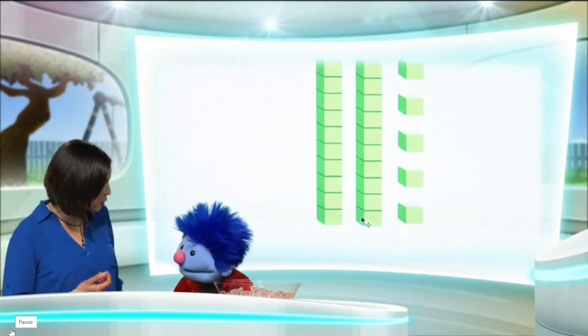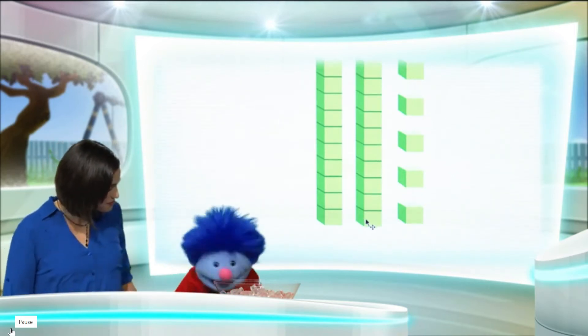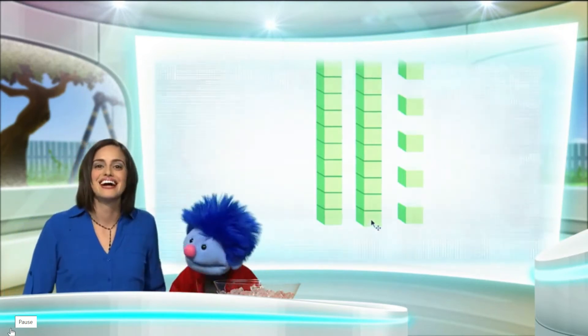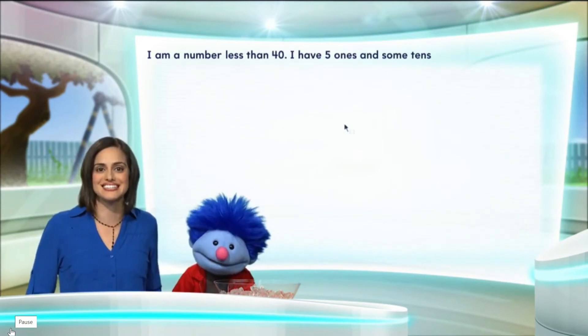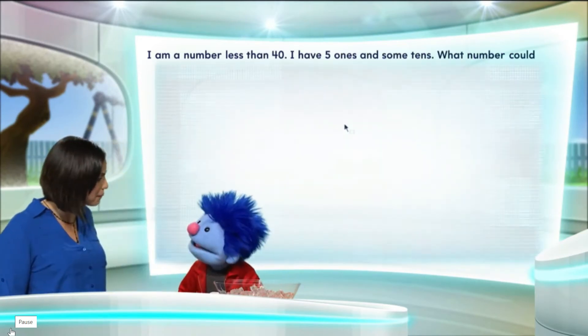Let's go ahead and do a math puzzle and maybe that will warm you up. I am a number less than 40. I have five ones and some tens. What number could I be?